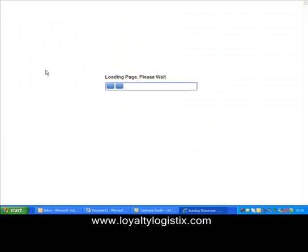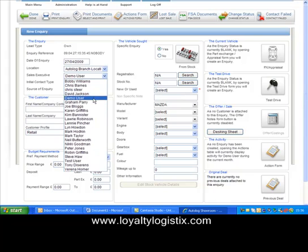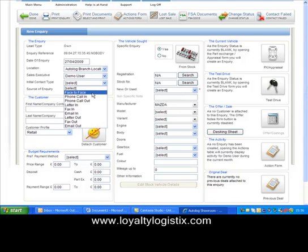We also take the view that you can't always get all the information you want the instant you first speak to a customer. Going into the New Enquiry screen, the form simply lets me record details of what sort of enquiry this is. It knows that I am Demo User, so it would have my name as a salesperson listed here. I can tell the system this was a face-to-face or perhaps a phone-in type contact, where the enquiry came from — such as a local TV advert — the customer's name, whether this is a retail or business-type enquiry, and the vehicle details of what the customer is looking to buy. I can set it to default to a particular manufacturer to speed up filling the form in.